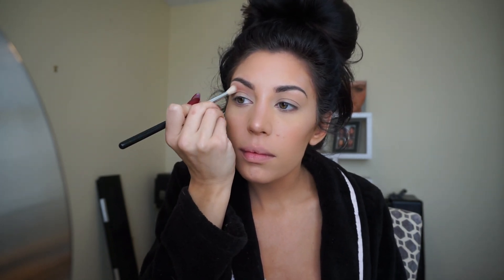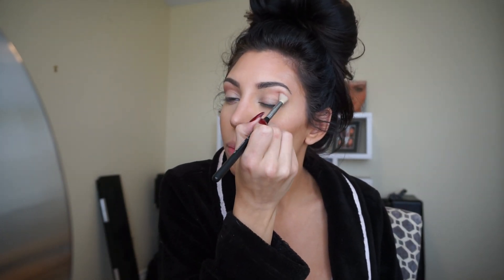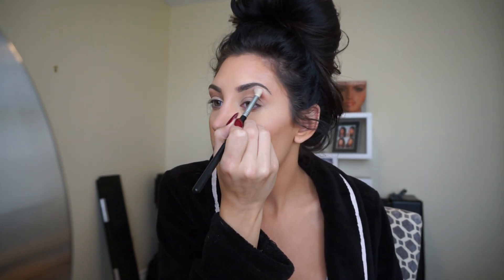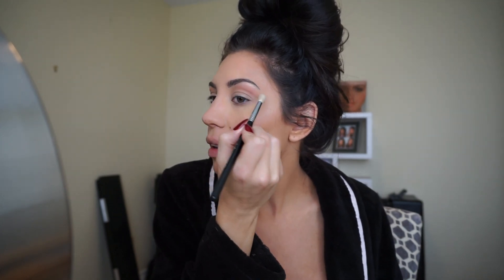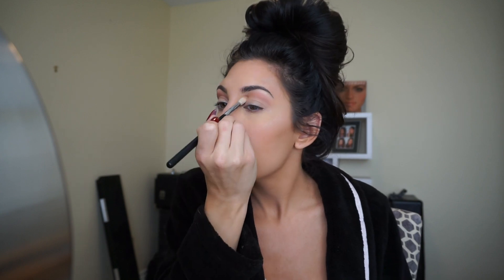I'm starting with 'Tickled,' the pinkish color, in my crease and blending it up higher. This is good for really any eye color, but since it has that pink it's going to be really great for hazel and green eyes, and brown eyes too. Blue eyes can wear it too — it's just going to make the hazel and green-eyed girls' eyes really pop. Brown-eyed girls, you kind of have your pick of anything. This is going to be one of our more subtle looks.